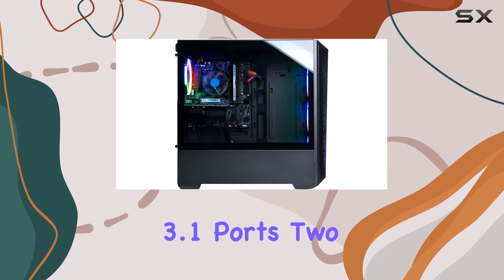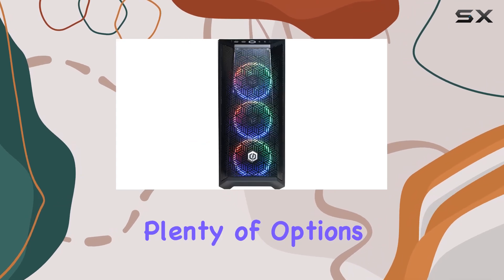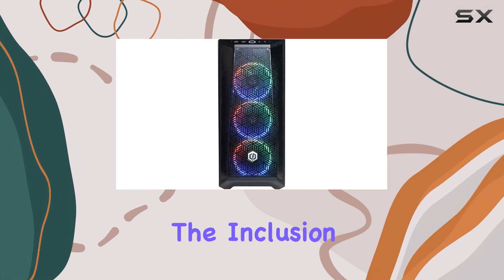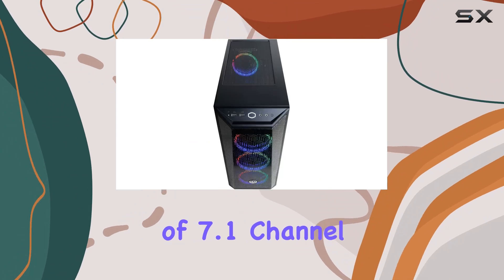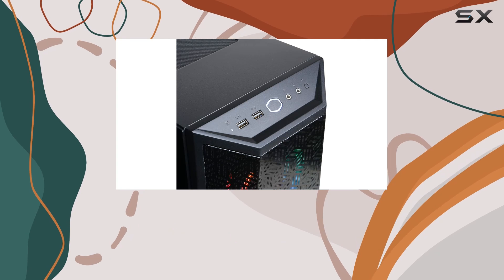Connectivity-wise, the Gamer Extreme VR doesn't disappoint. With six USB 3.1 ports, two USB 2.0 ports, and built-in Wi-Fi, you have plenty of options for peripherals and online gaming. The inclusion of 7.1 channel audio adds to the immersive gaming experience, especially when paired with a quality headset.